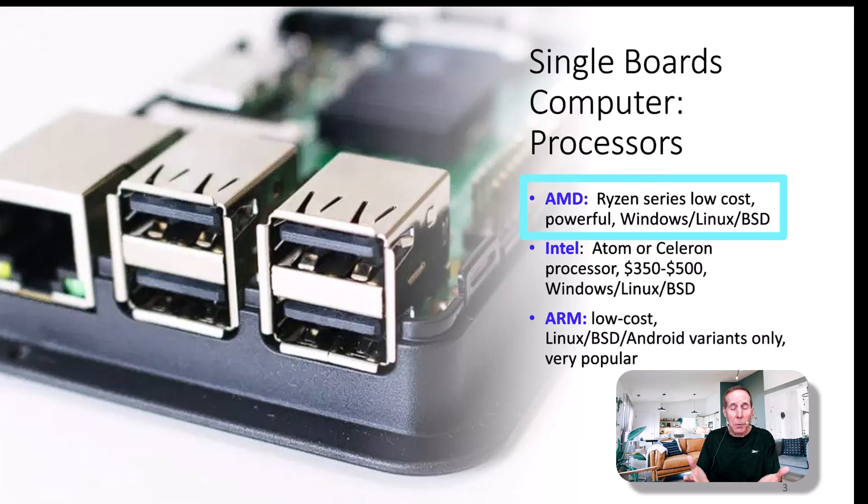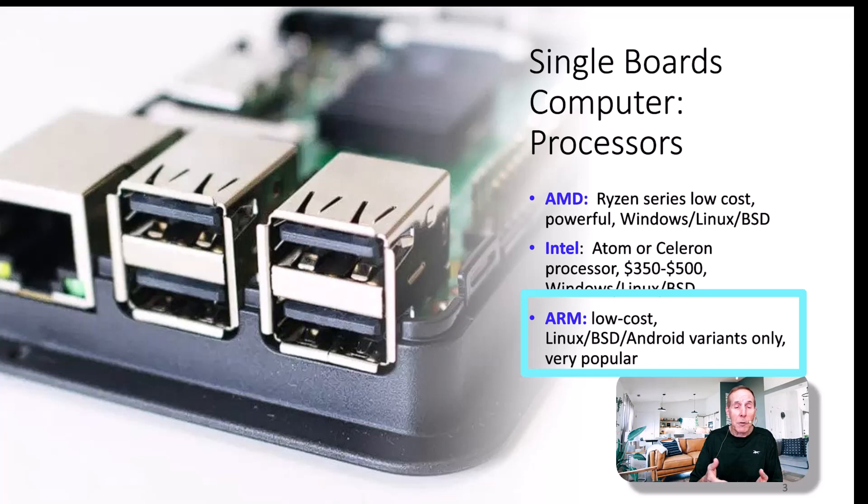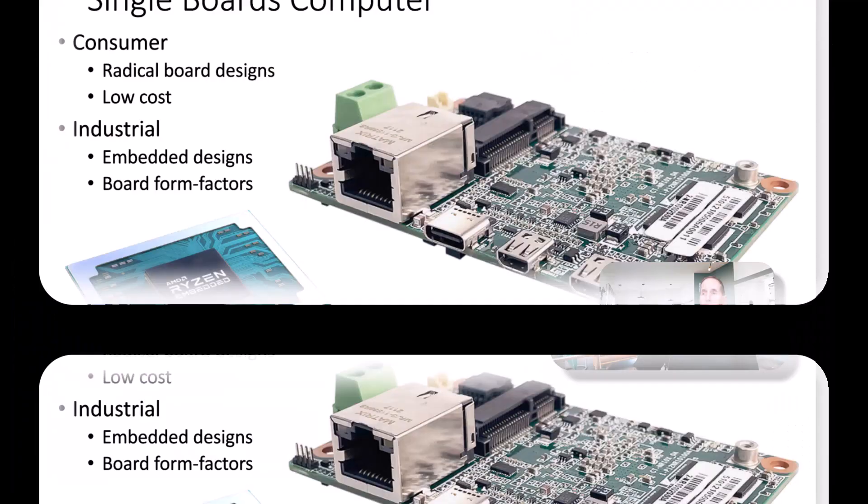AMD has processors for single board computers. Intel typically uses the Atom or the Celeron processors, although I've seen i7s on these single board computers. ARM is very popular, very powerful, low cost, low power — a front runner in the single board computer space. A caution: anytime we're talking about these processors, in most cases Windows is really not a great operating system for them. If you want to run a light version of Linux, excellent.